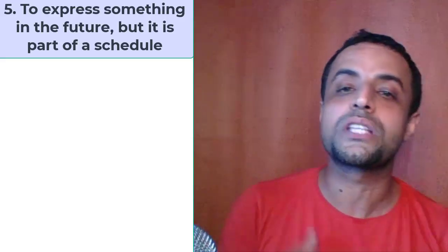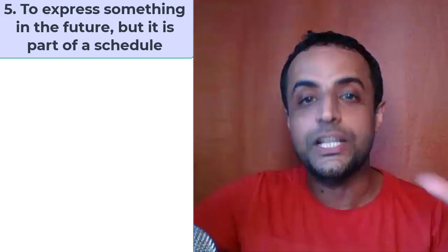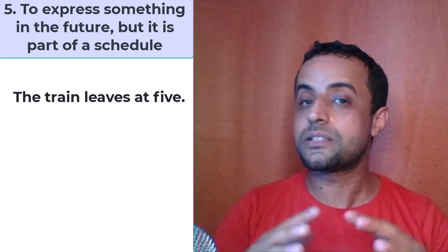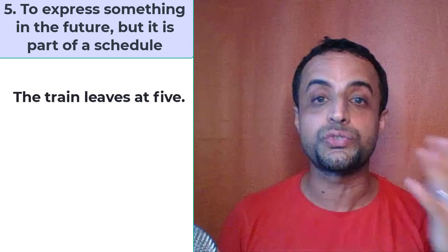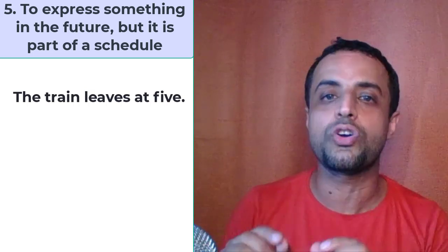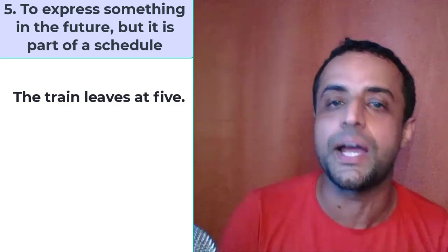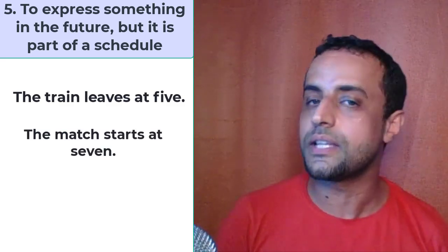The fifth rule is to express something in the future that is part of a schedule. For example, the train leaves at 5 — it's not 5 now, maybe it's 2 o'clock, but the train leaves at 5. We use the present simple tense because it's scheduled, it's on the timetable. You can also say: the match starts at 7.